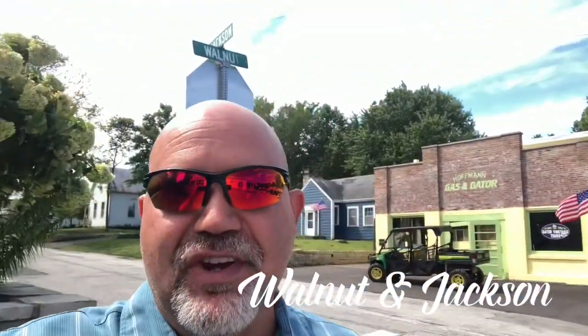Hey everybody, it's Randy. Guess what? Today I'm at the corner of — check it out — Walnut and Jackson.